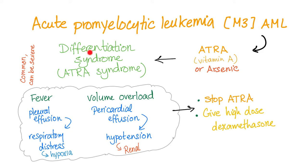What are the signs and symptoms of differentiation syndrome? Basically, fever and volume overload, such as pleural effusion and pericardial effusion. Pleural effusion will lead to respiratory distress, leading to hypoxia. Pericardial effusion means the heart cannot receive blood, so it cannot pump blood. You end up with hypotension. The kidney is affected without enough perfusion, leading to renal problems such as pre-renal azotemia.